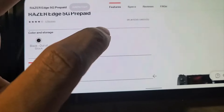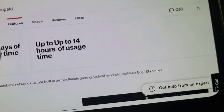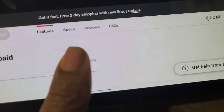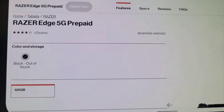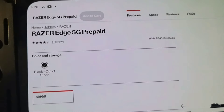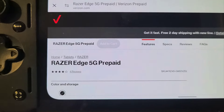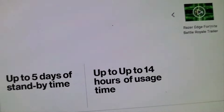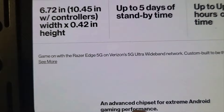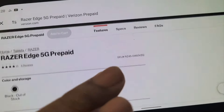I'm back again with the Razer Edge 5G on Verizon's network. Also, I want to remind you all — you don't have to have a contract with Verizon to use the Razer Edge 5G network. You can sign up for prepaid. The website says it's out of stock, but just go to a Verizon store and ask if the Razer Edge 5G is available for Verizon's prepaid service — and it is.